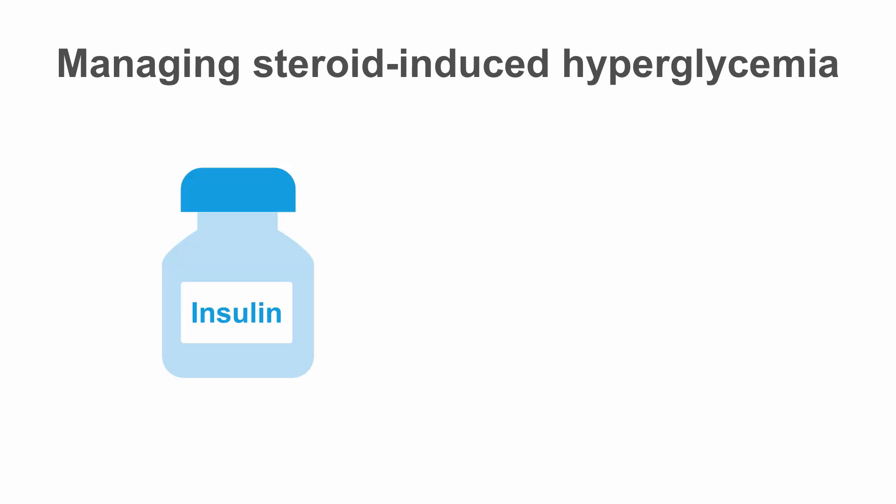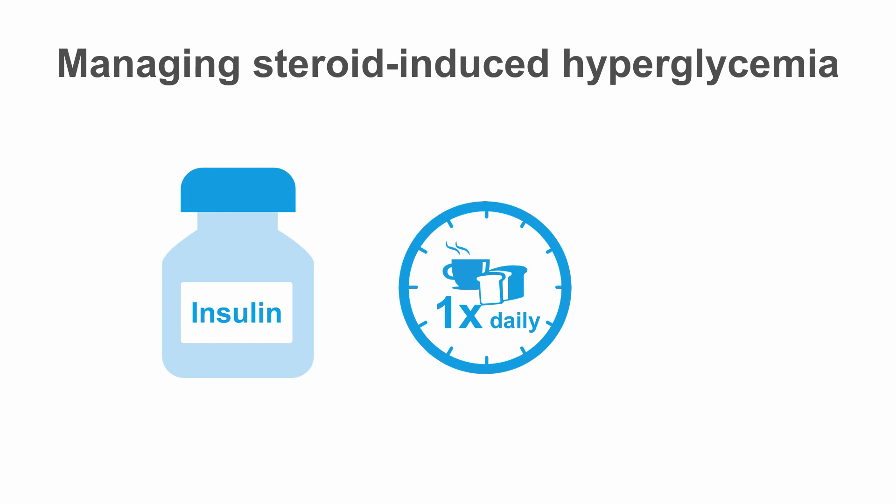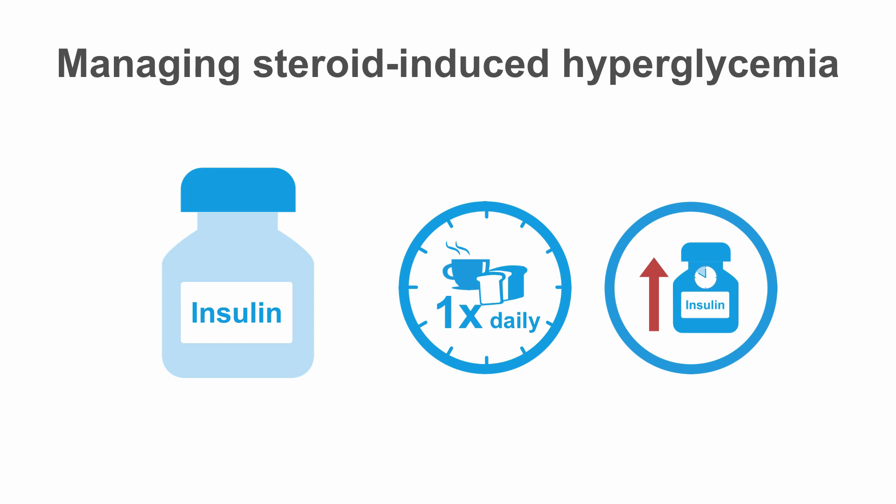Insulin is the best option for managing steroid-induced hyperglycemia in patients with a previous diagnosis of diabetes. For patients new to insulin, starting a basal bolus insulin regimen can be complicated and difficult, so a simple regimen is to add a dose of once-daily basal insulin with breakfast. For patients already on insulin, you can simply increase their basal insulin dose.